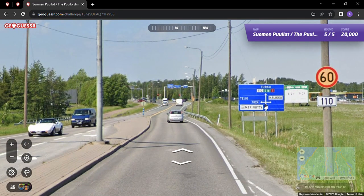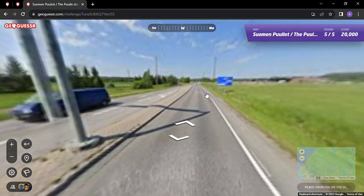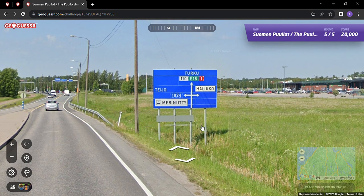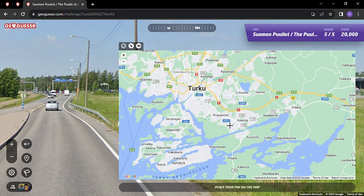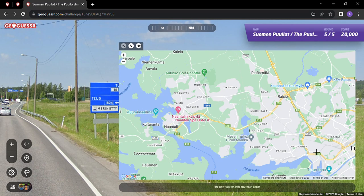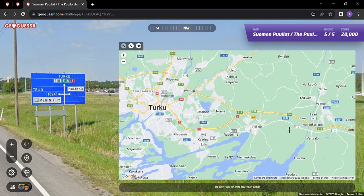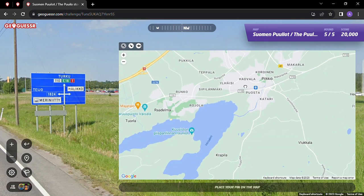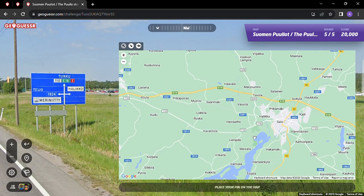We've got Turku - okay so we're in the outskirts of Turku. A lot of times places like this in the United States are a little bit further afield, not necessarily in the city center. There's a Prisma off in the distance. We've got the 1824 Turku. The one, the E18 and the 110 all kind of combine in this area here. But I'm not seeing the 1824 - this might not be it, I might be over here.